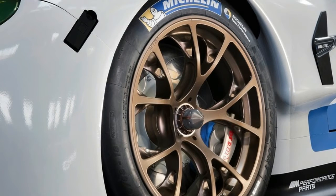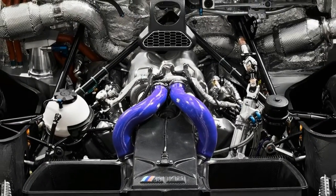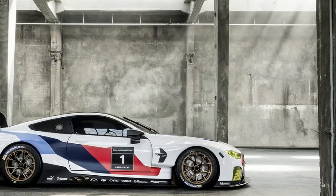Power is sent to the rear wheels via a six-speed sequential transmission. This will be BMW's first Le Mans car since 2011, but the M8 GTE won't compete exclusively at Le Mans.